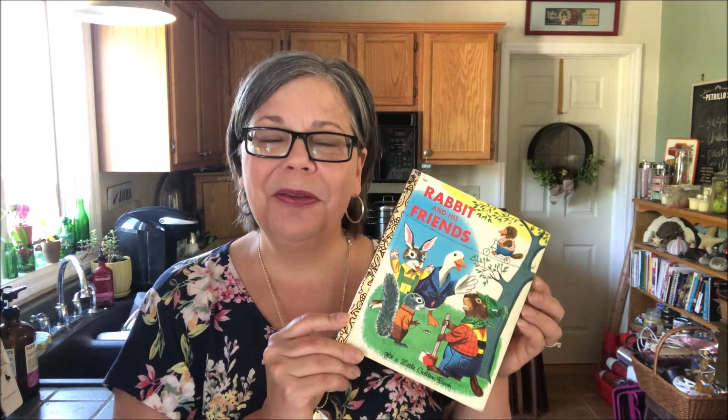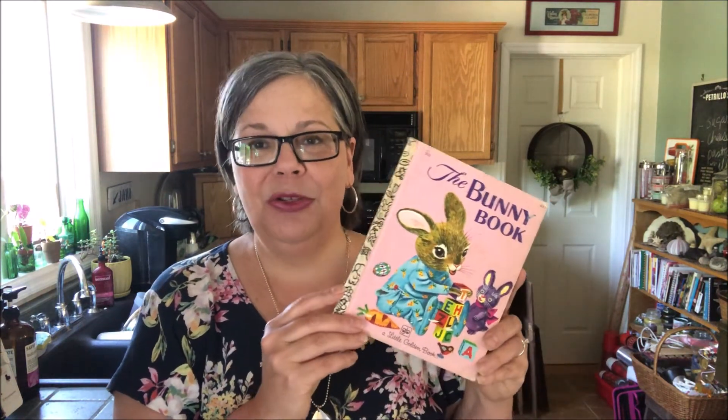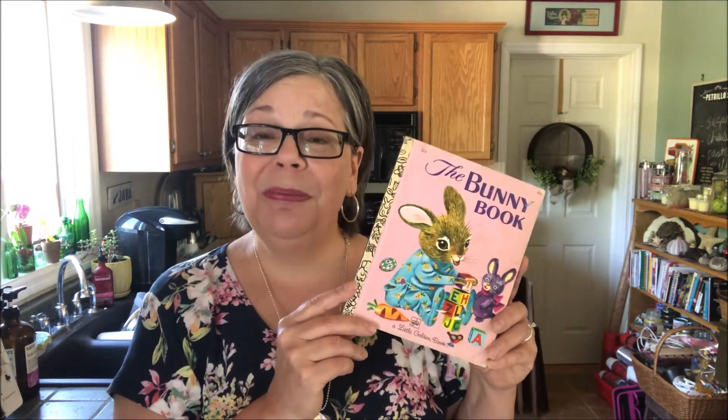When people are collecting Little Golden Books or buying them to sell, they look for different things. Sometimes they're looking for specific topics or books by specific authors or illustrators. An example of that is this book, Rabbit and His Friends by Richard Scarry, another well-known children's book author. He wrote a number of Little Golden Books and illustrated them, including this one. And then we have The Bunny Book, also illustrated by Richard Scarry but written by his wife.